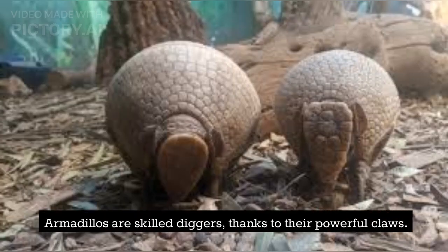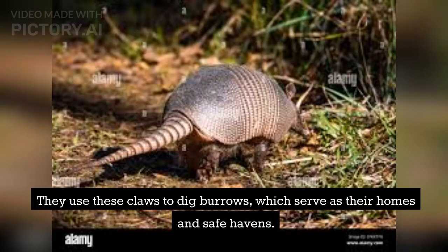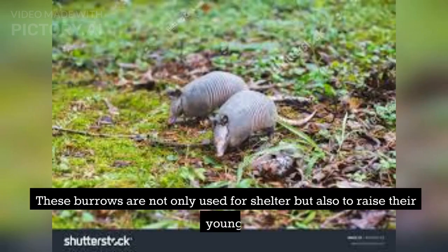Armadillos are skilled diggers, thanks to their powerful claws. They use these claws to dig burrows, which serve as their homes and safe havens. These burrows are not only used for shelter but also to raise their young.